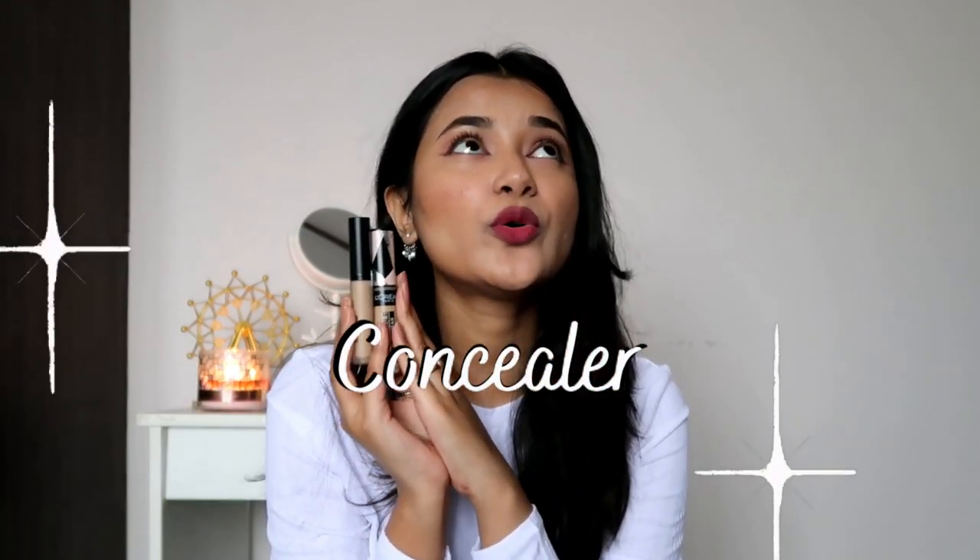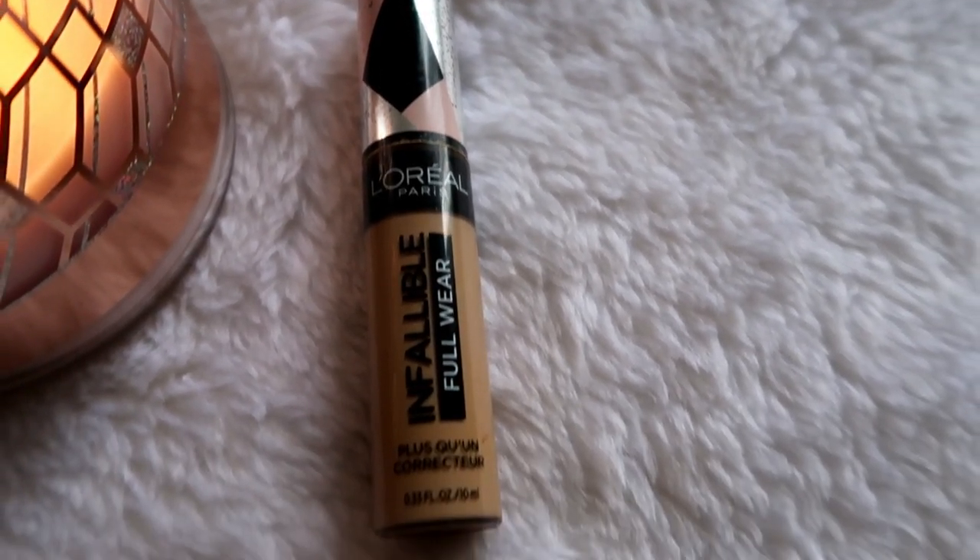For concealer I have three options — I'm just extra sometimes. First is the L'Oreal Infallible Full Wear Concealer in shade Amber 312. This was my most used concealer of 2020. The coverage is so high — sometimes when I don't want a full face of makeup I just use this to spot correct, and it matches my skin tone really well. I recommend having a concealer with medium to full coverage so you can skip foundation and still do a natural look.